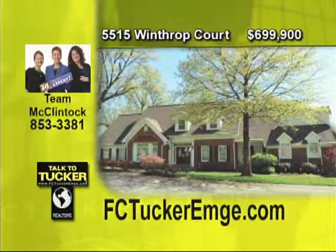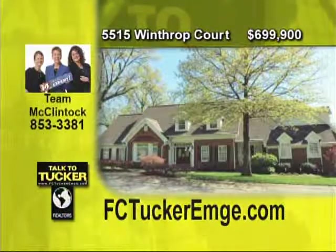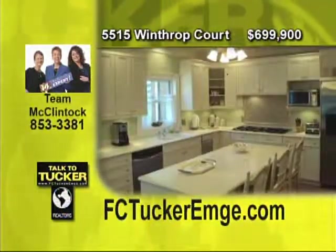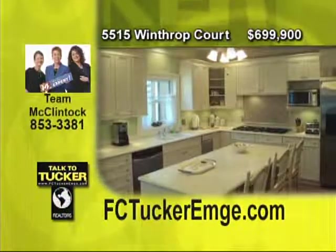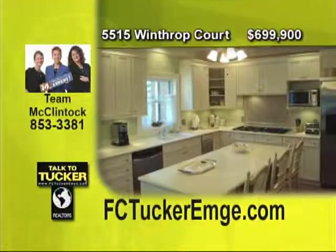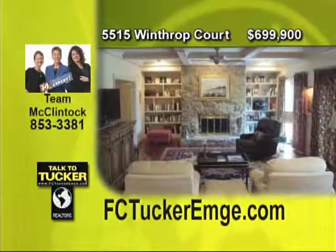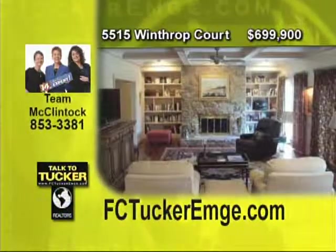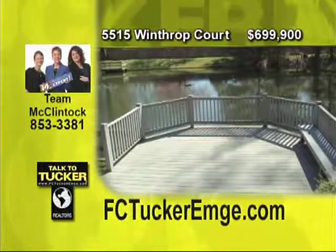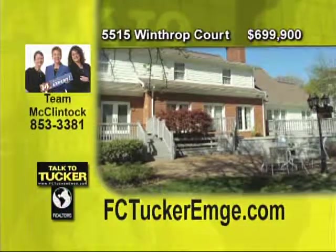Here's an amazing lakefront five bedroom, three and a half bath home with over 6,100 square feet of living space and has undergone some major renovations. Enjoy lots of living space with both an eat-in kitchen and a formal dining room, a formal living room and a family room, a bonus room plus a den. The master suite is on the main level and has a sitting room. One of the upstairs bedrooms is a guest suite with a private bath. The backyard is a relaxing paradise with the gardens and the lake with fountain. Make your appointment today. Talk to Team McClintock at 853-3381.